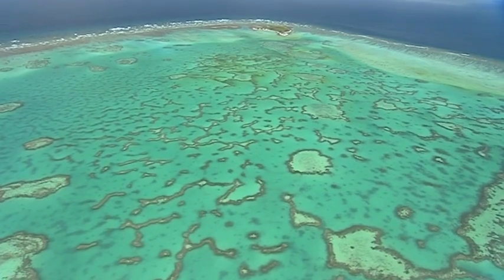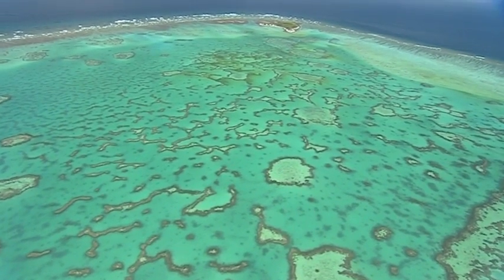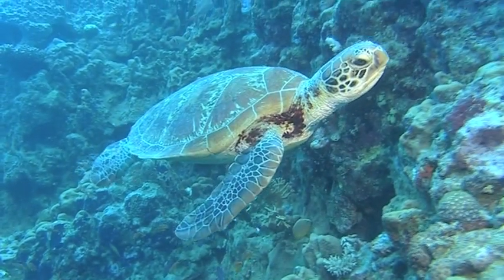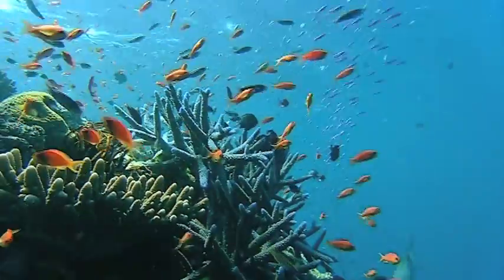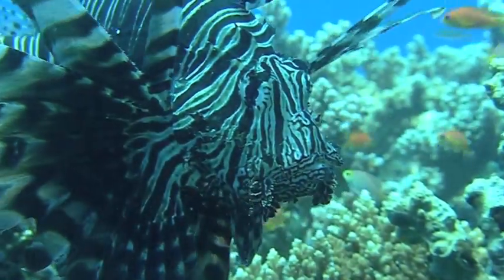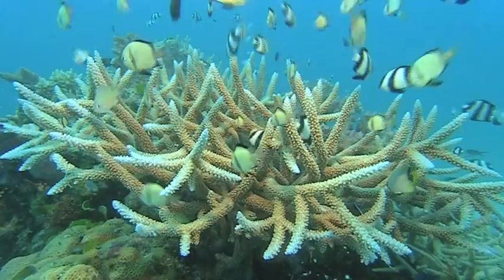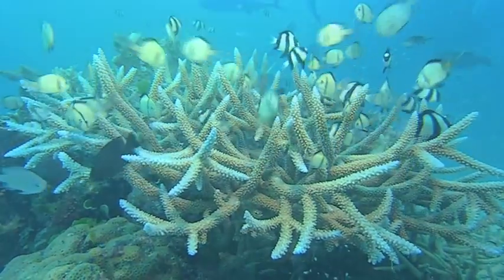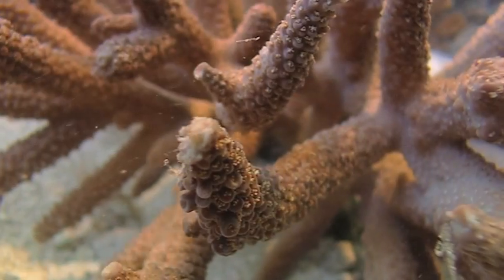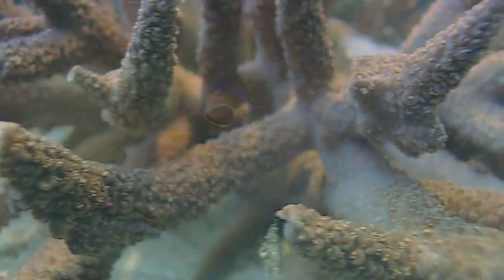The Great Barrier Reef, one of the seven wonders of the natural world, is the focus of the 2012 Catlin Sea View Survey. Working with some of the best coral reef scientists and using pioneering new technologies to reveal our oceans, the Catlin Sea View Survey aims to undertake the first comprehensive scientific study to document the composition and health of this extraordinary reef system to a depth of 100 metres.